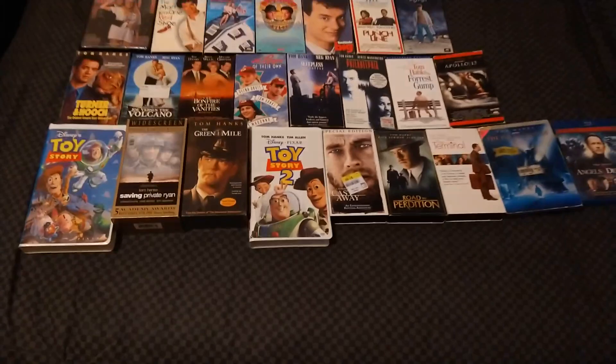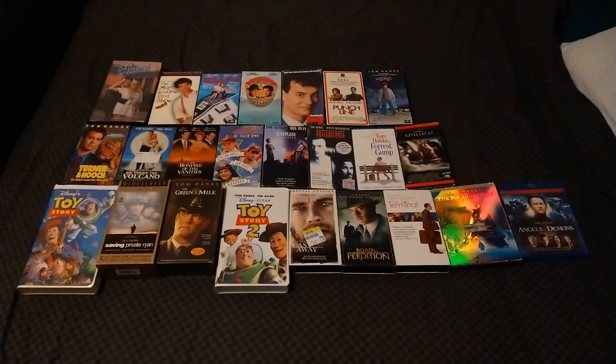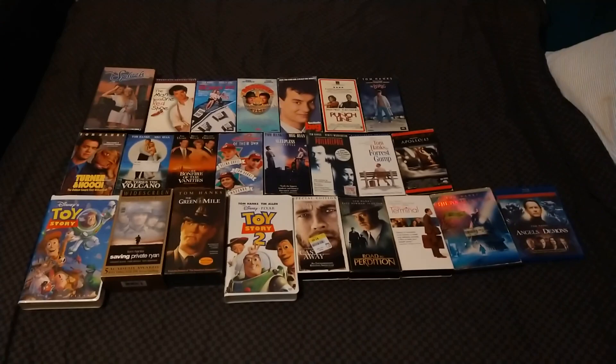Good evening YouTubers, it's Time Travel Hyman88. I'm back with another video, and tonight I am going to show off my Tom Hanks movie collection. If you want to check out my last year's video, I'll put it in the description below.